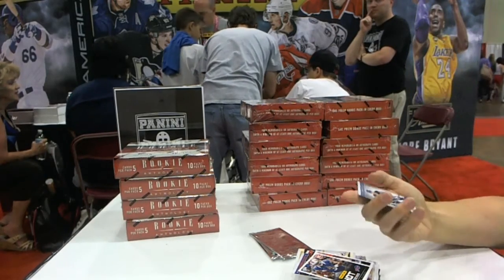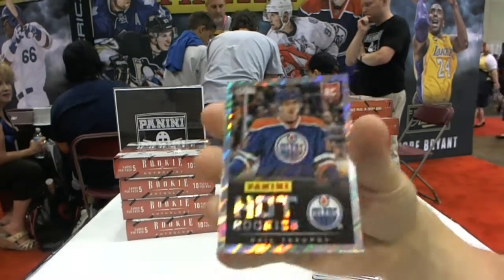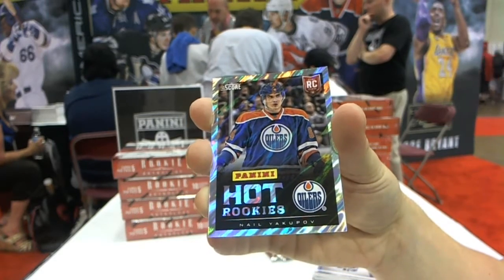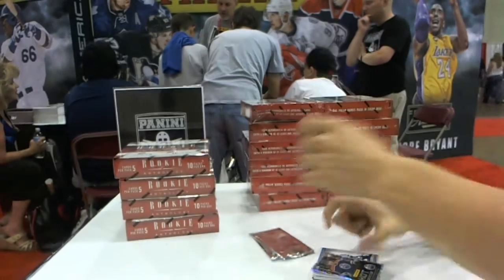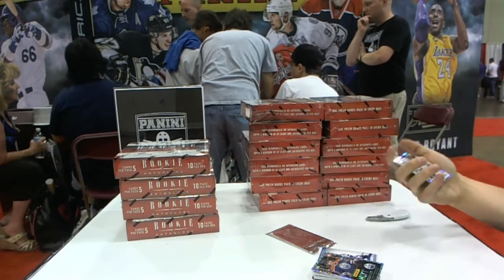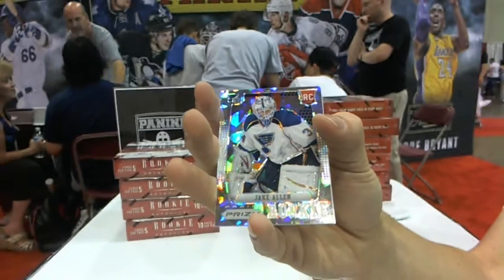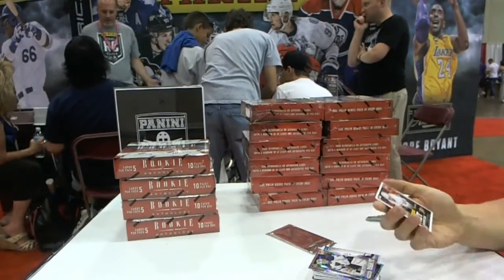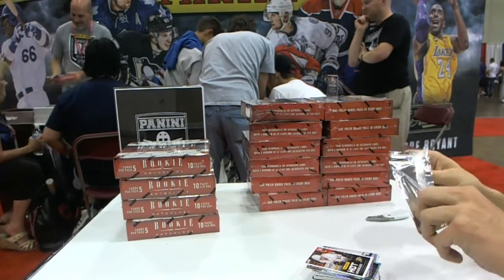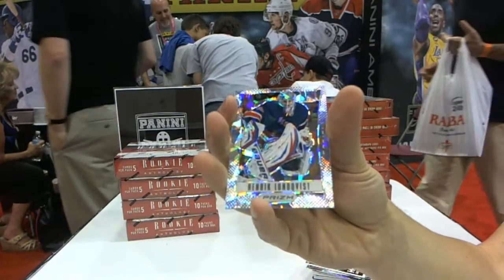Dougie at the very end — nice. And we've got a Rookie Lava Flow Parallel, Nail Yakupov. We've got a Prism Cracked Ice Rookie, Jake Allen. And a rookie to 599, Emerson Edom.